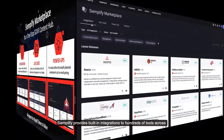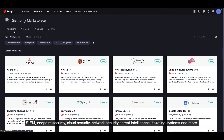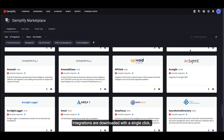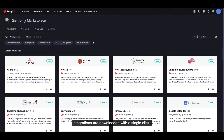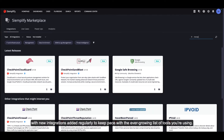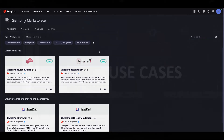Simplify provides built-in integrations to hundreds of tools across SIEM, endpoint security, network security, ticketing systems, and more. Integrations are easily downloaded with a single click, and new integrations are added regularly to keep pace with the ever-growing list of tools that you're using.